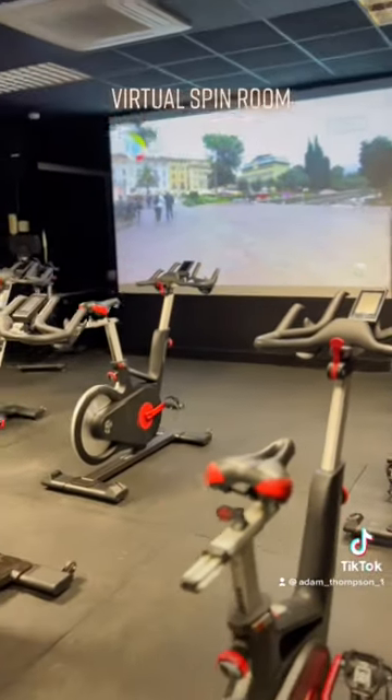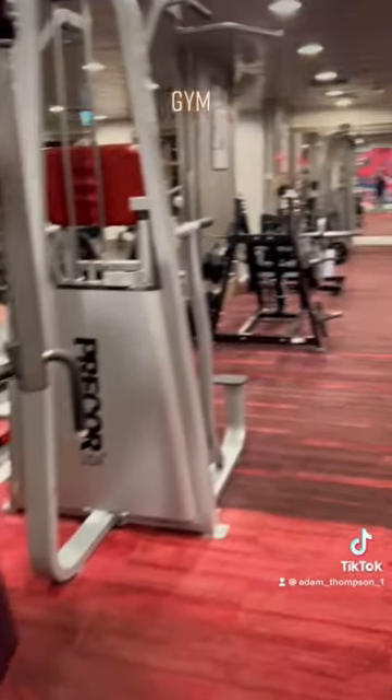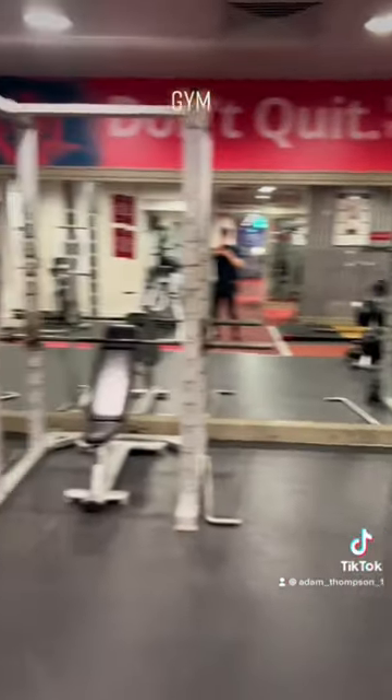They have a great virtual spin studio to get that sweat on. They have a great upstairs gym full of cardio equipment, a lot of pin loaded machines, weight loaded machines, dumbbells, squat racks — everything you need.